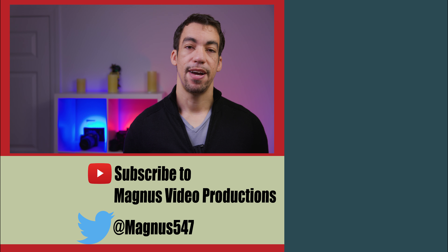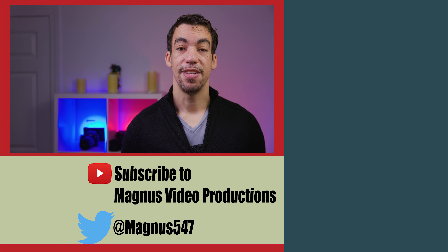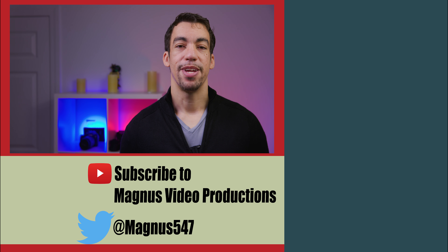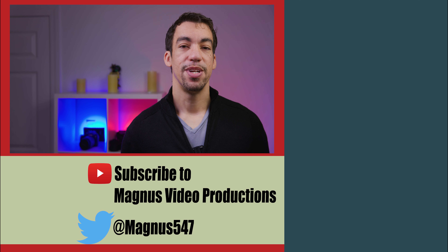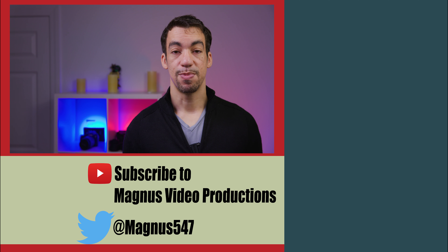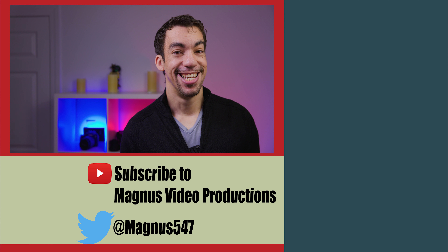Until we know, when Canon finally announces the R5C and the C70 firmware update, you'll get my reaction on this channel. Stick around, hopefully you enjoyed this video, and you'd make my day if you subscribe today. This is Magnus and I'm out. See you guys later.